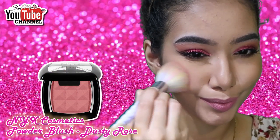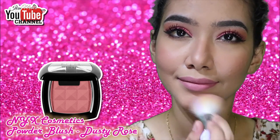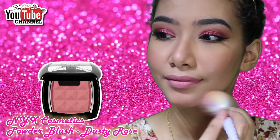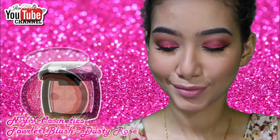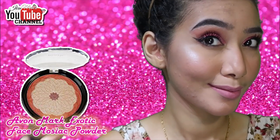For blush, I'm using NYX Powder Blush in Dusty Rose. I really love this blush — I feel it's the perfect everyday blush color for me. And I'm finally applying highlighter on my face!